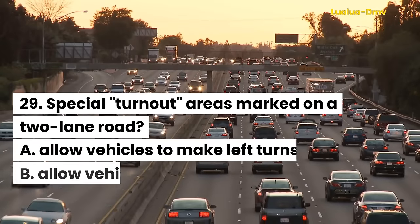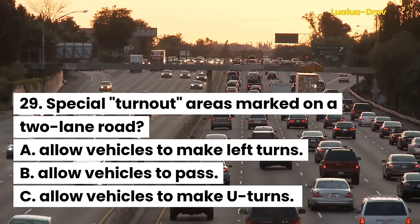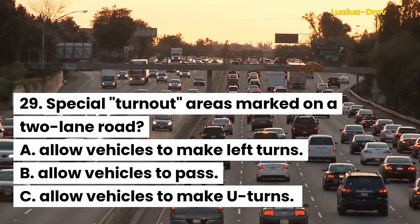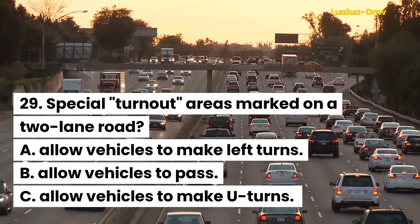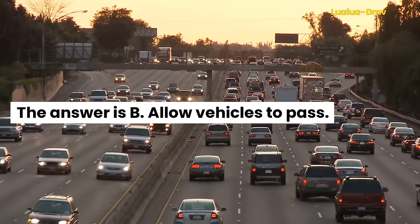Question 29. Special turnout areas marked on a two-lane road: A. Allow vehicles to make left turns. B. Allow vehicles to pass. C. Allow vehicles to make U-turns. The answer is B. Allow vehicles to pass.